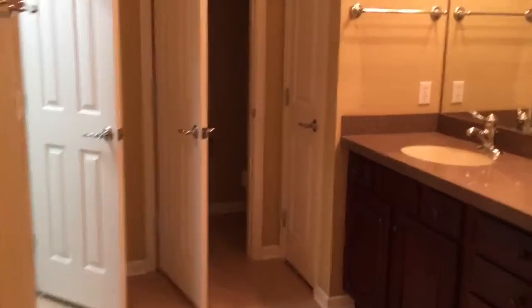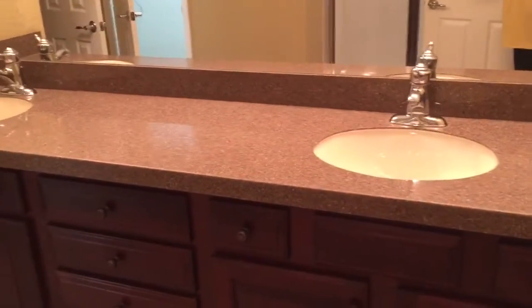The master has nice big windows — lots of natural lighting. The master bath is pretty big, Corian double sink, looks like it's in good shape. You get your walk-in shower here — nothing special — and you've got your closet.